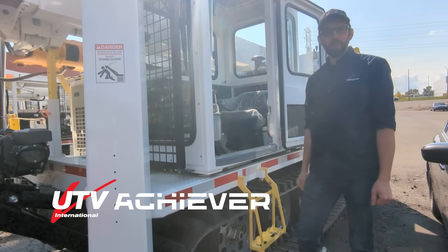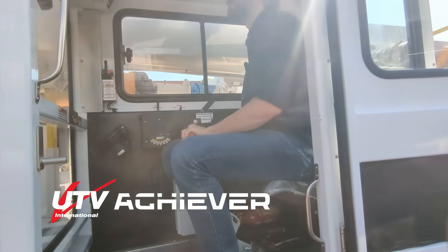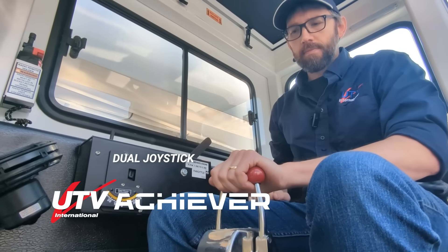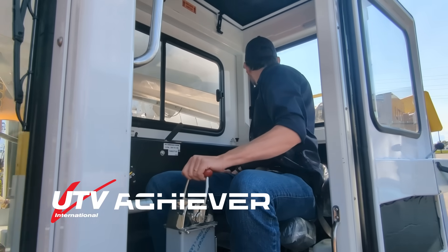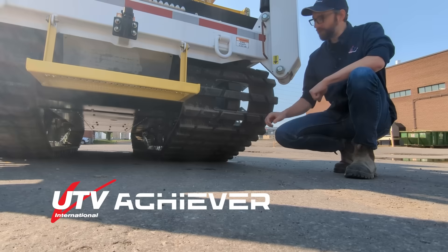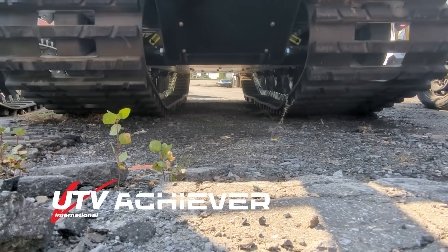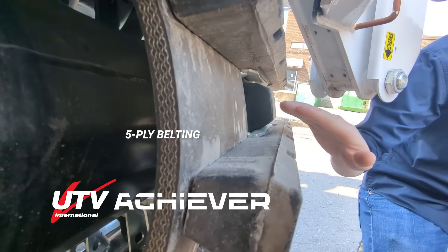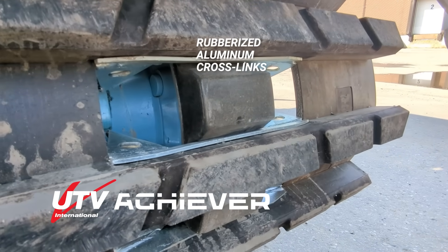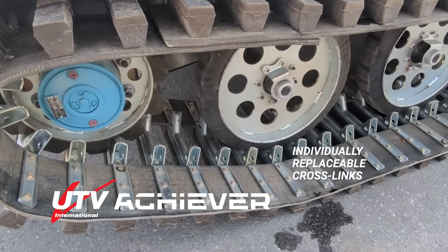UTV vehicles are designed for easy operation. The Achiever is equipped with a standard 29-inch wide track, which can optionally be upgraded to a 33-inch wide track. The track system uses two pieces of five-ply belting with heat-treated aluminum crosslinks. The rubberized heat-treated aluminum crosslinks allow for unloading on pavement without damage. Individually replaceable crosslinks reduce downtime and maintenance.